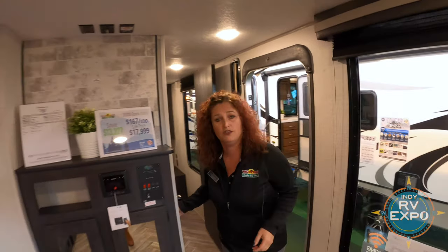Okay guys, so this is Jojo here. I am at the RV Expo with a Walk-through Wednesday. This is a 2020 Ozark 2500TH. Hope to see you guys soon. Thanks.